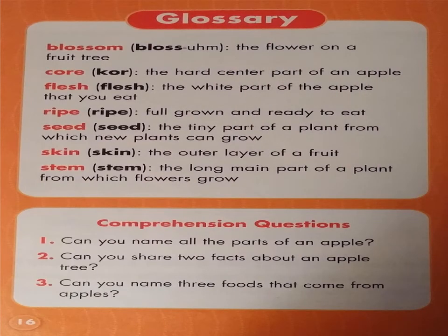Glossary. Blossom: the flower on a fruit tree. Core: the hard center part of an apple. Flesh: the white part of the apple that you eat. Ripe: full grown and ready to eat. Seed: the tiny part of a plant from which a new plant can grow. Skin: the outer layer of a fruit. Stem: the long main part of a plant from which the flowers grow.